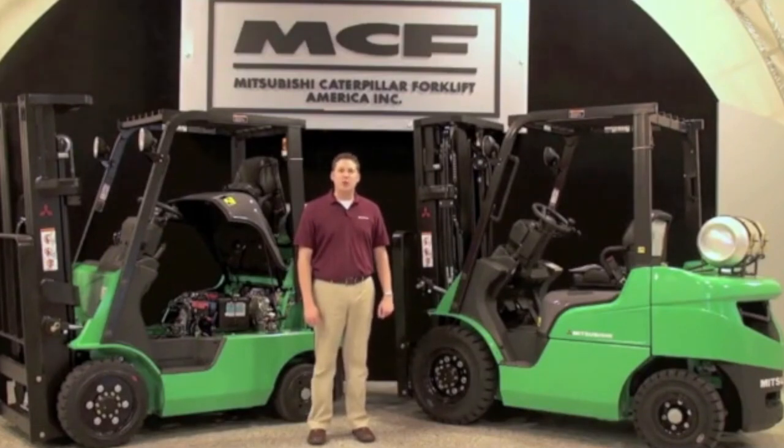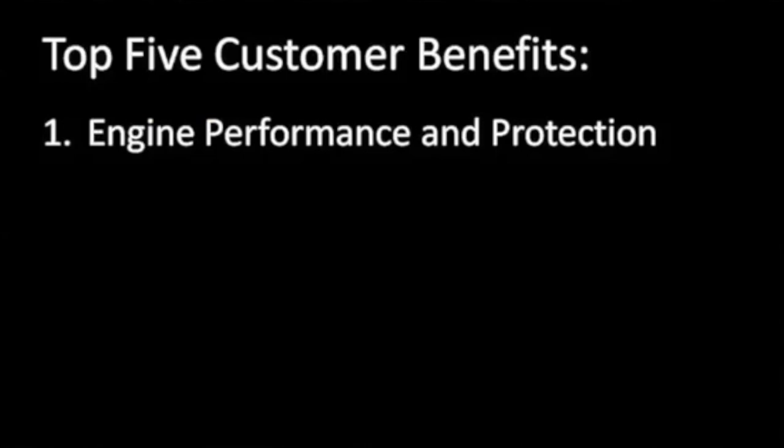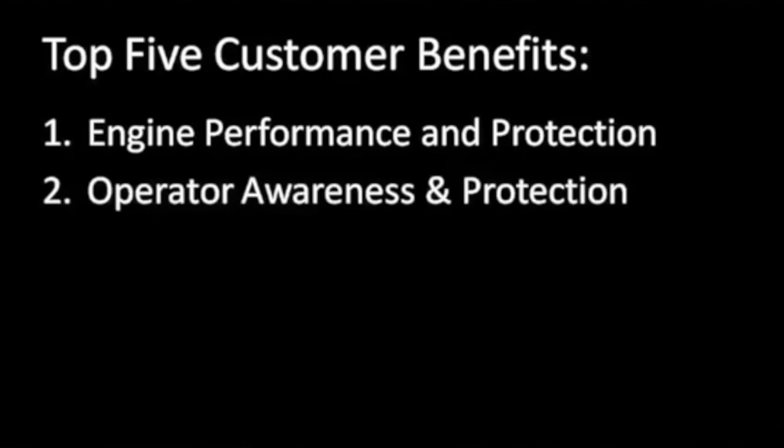The Mitsubishi Forklift Trucks small IC cushion and pneumatic tire trucks offer your customers a number of advantages. Here are the top five customer benefits. One: engine performance and protection — the Enviro 2 engines boast industry-leading horsepower and torque, meet EPA and CARB requirements, and the optional fuel saver mode further optimizes fuel economy. The standard engine protection system monitors performance and helps protect the engine from damage. Two: operator awareness and protection — these trucks provide enhanced visibility through the mast and overhead guard, and the new LED LCD display panel keeps operators informed with key indicators. The integrated presence system helps prevent unintended movement of the truck, and the optional ground speed control allows customers to set maximum truck speeds for applications with high pedestrian traffic.